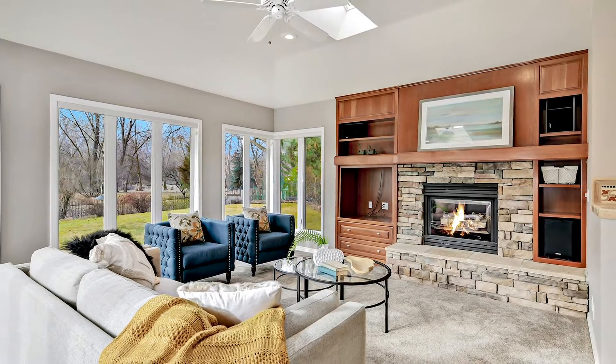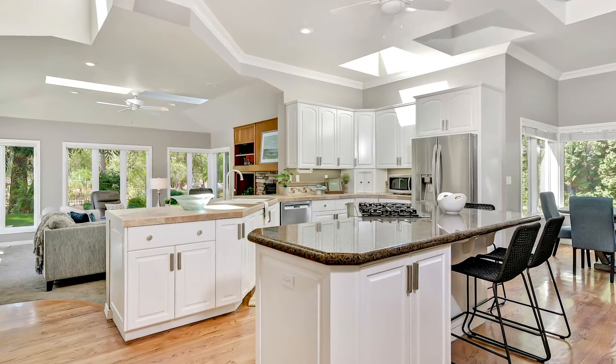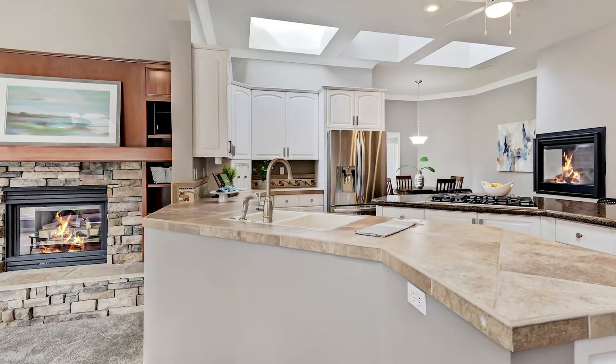A layout for effortless entertaining, the kitchen opens to living and dining and features stainless steel appliances, a center island with breakfast bar, and a double-sided fireplace.